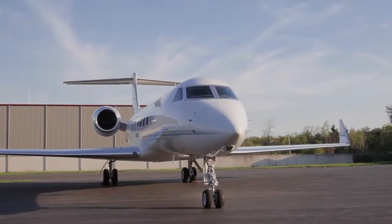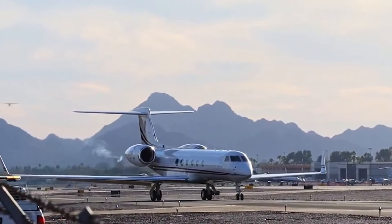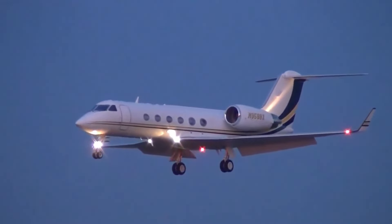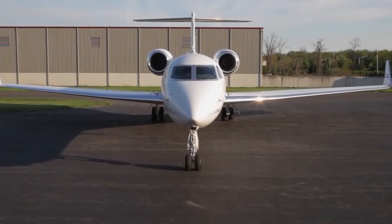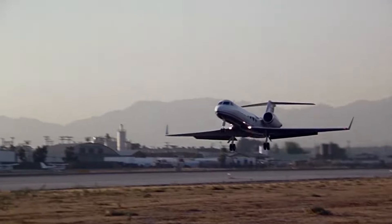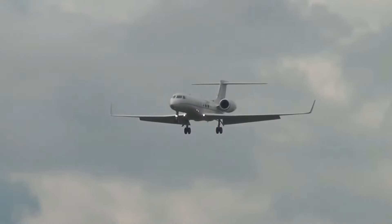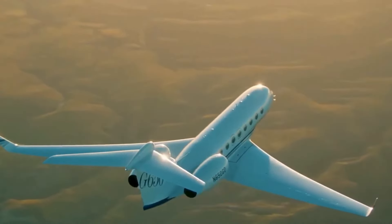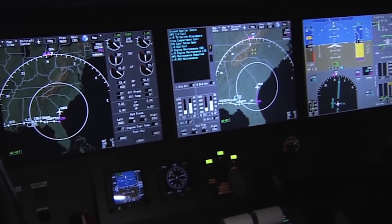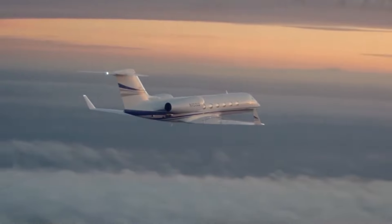Another impressive feature of Messi's private jet is the onboard kitchen and dining area. This section is outfitted with high-end appliances and everything needed to prepare gourmet meals. Messi can enjoy a variety of cuisines prepared by a private chef or his family. The dining area is complete with a table and comfortable seating, giving the space the feel of an exclusive restaurant at 40,000 feet — allowing Messi and his family to dine in comfort, sharing meals and creating memories while traveling in the skies.